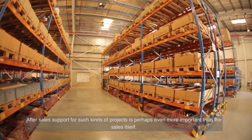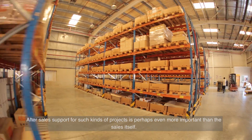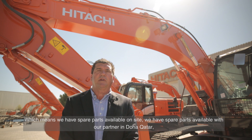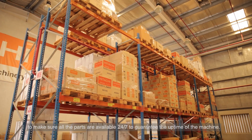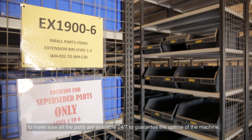After-sales support for this kind of project is perhaps even more important than the sales itself. The guarantee of uptime without complications is critical to contractors. That means we have spare parts available on site, spare parts available with our partner in Doha, Qatar, and a big backup and support hub in Jebel Ali to ensure all parts are available 24/7 to guarantee machine uptime.